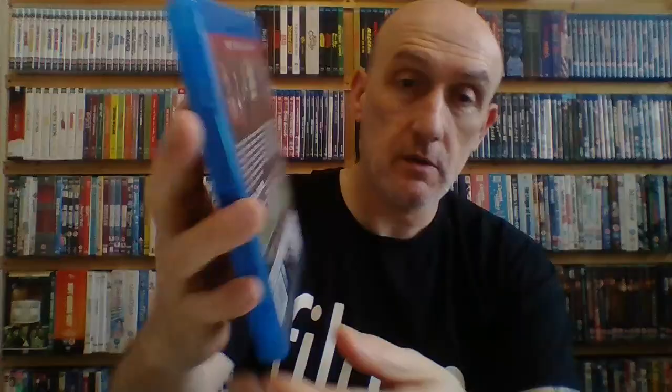Next up is 1964's The Evil of Frankenstein — Frankenstein 3. Each of these Hammer Frankenstein movies has a different monster. It's Peter Cushing again, and this is meant to be not one of the better Frankenstein movies, though I do enjoy them all. I always watch them in order — me and the Debs watch them from back to front every now and again, which we really enjoy. Not a bad effort, but not one that sticks in my mind.